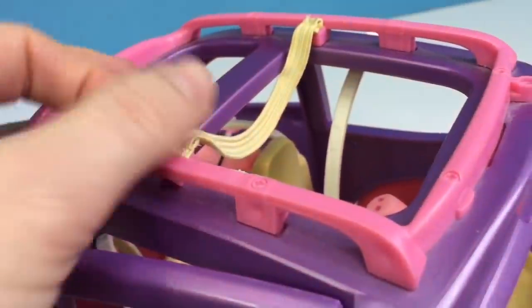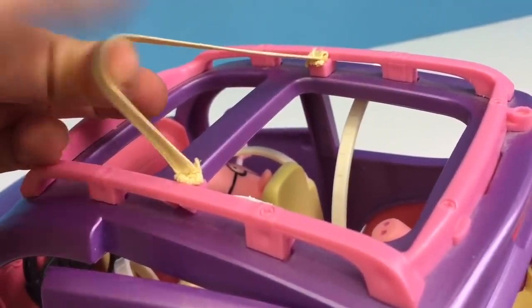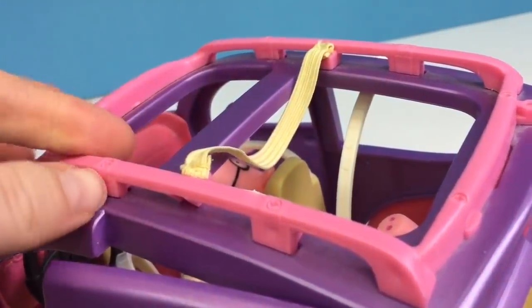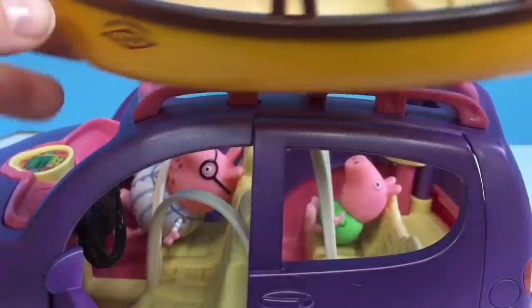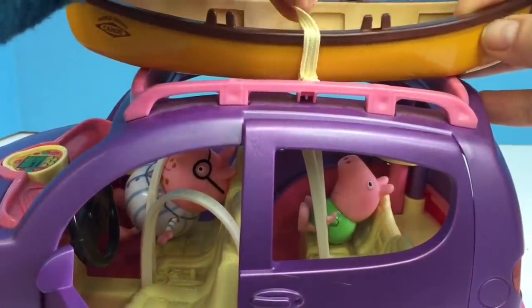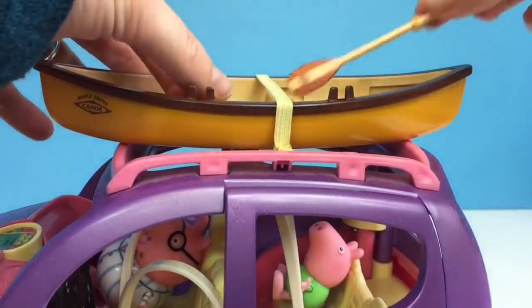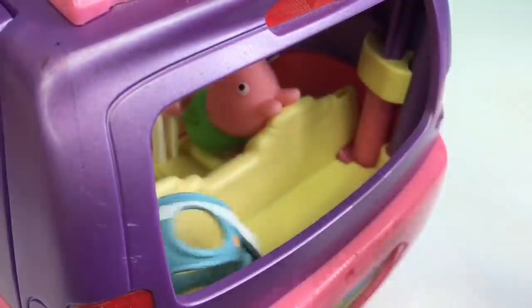It even comes with a pink roof rack and an elastic to hold luggage, skis, or maybe even a canoe. Peppa and her family are going on a canoe trip today. It fits perfectly, and we don't want to forget the paddles or the life jackets.